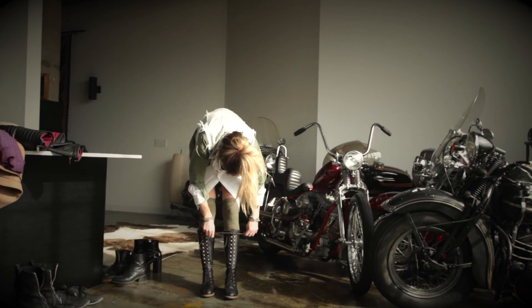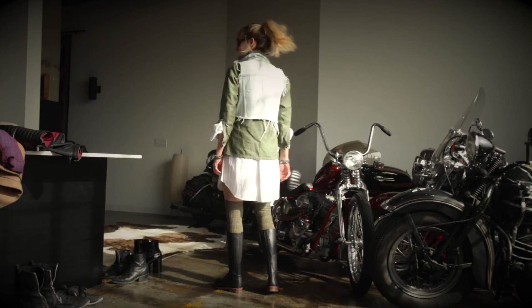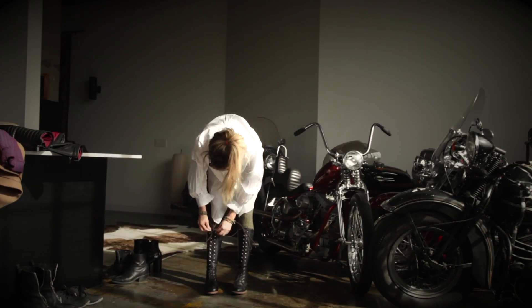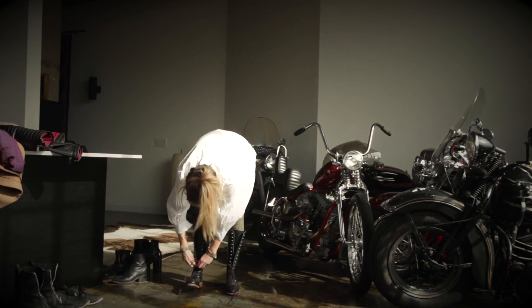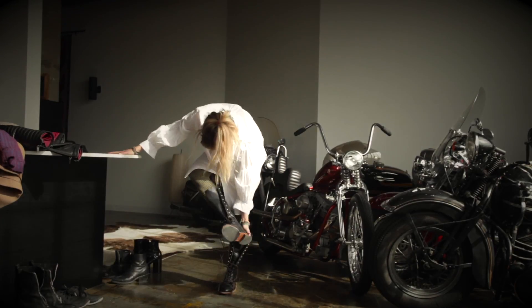This is a great look for work, for shooting, and for going to the antique show or antique markets. I love doing that stuff on the weekend — a great weekend errands look for spring and fall. I love mixing the Army Green with the white. I think it looks really cool.